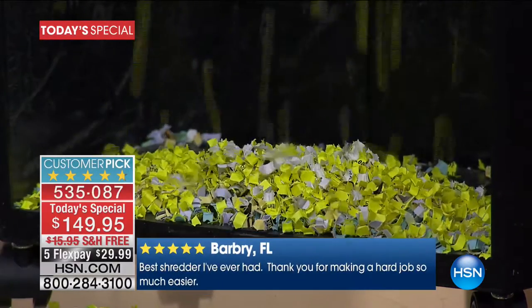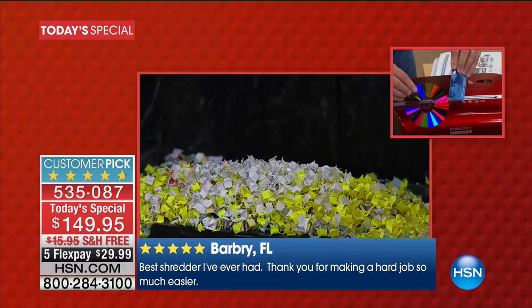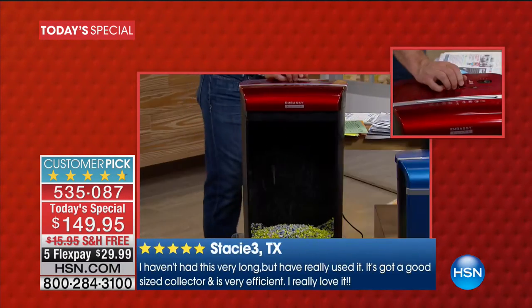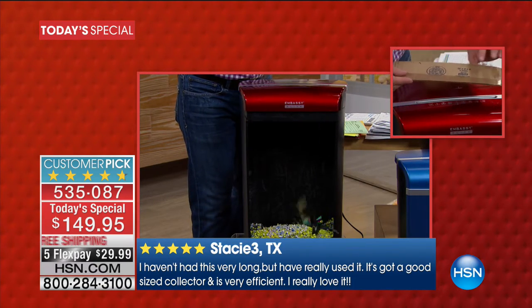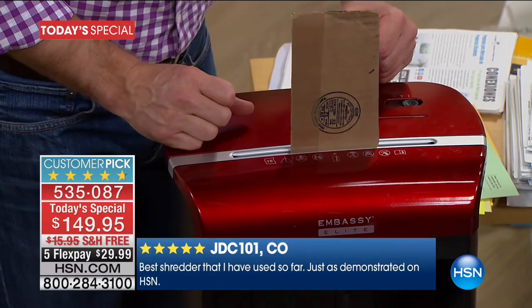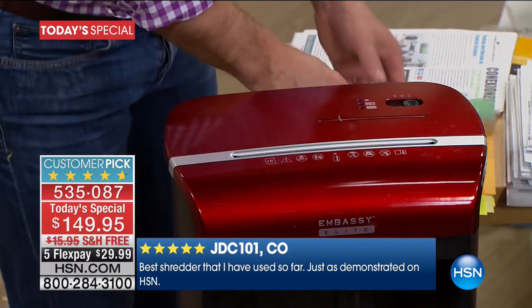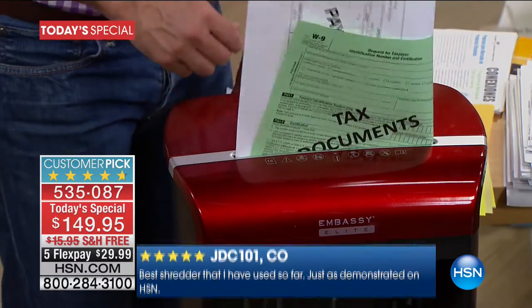Credit cards, DVDs and CDs — look at this. That's a credit card right there, a gym membership card, rewards card, a shiny disc — it destroys it. Something we've never been able to do before. This is cardboard — holy moly. Your mailing address is on cardboard. You're not going to shred the whole box, but look at how it's not jamming, not reversing, look at how small those pieces are. It's not burning out, not slowing down. This is what you want.